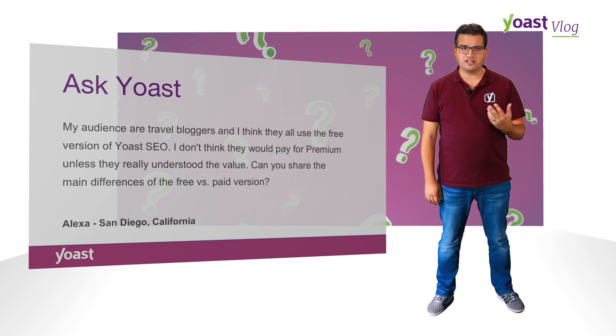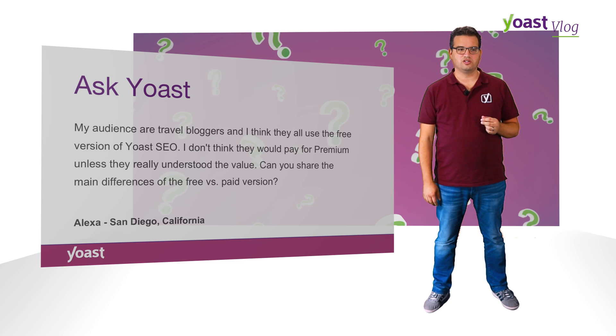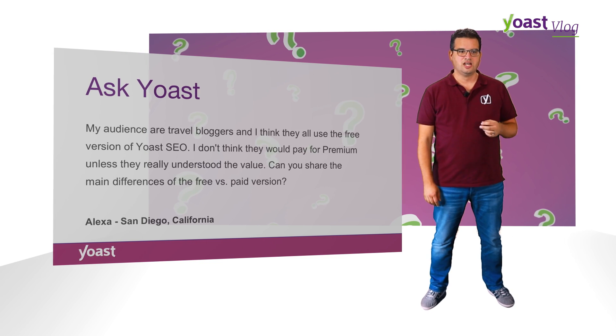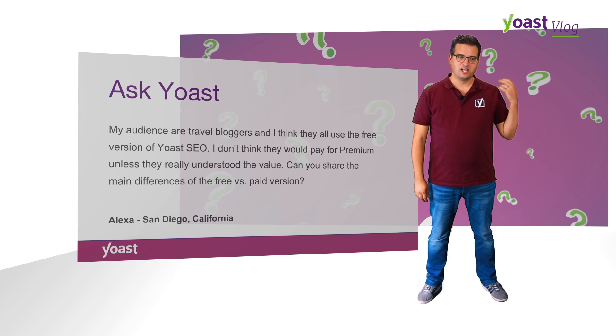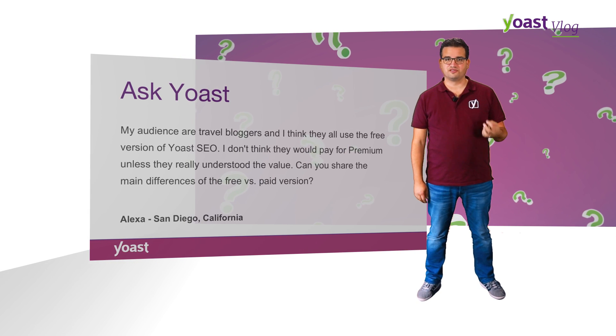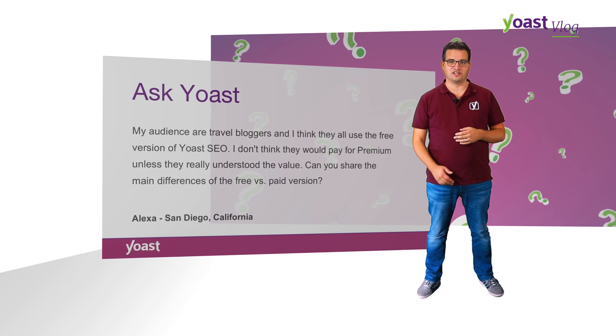Alexa emailed us saying my audience are travel bloggers and I think they all use the free version of Yoast SEO. I don't think they would pay for premium unless they really understood the value. Can you share the main differences of the free versus the paid version? Well, there's nothing I like more than an opportunity to tell you why you should give me money, so let me do that.